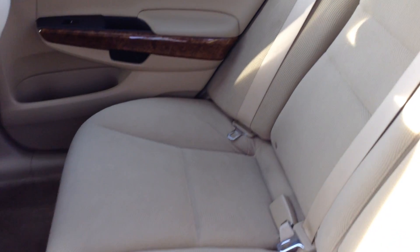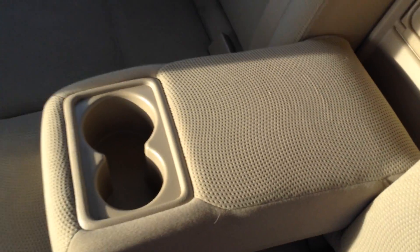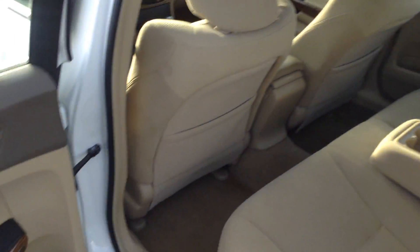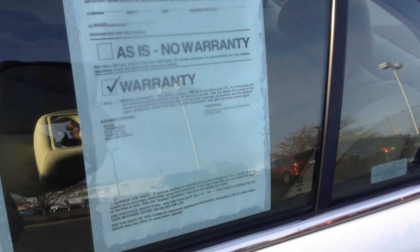Very clean inside as well. Does have a pass-through to the trunk. Does come with a 3-month, 3,000-mile powertrain warranty.